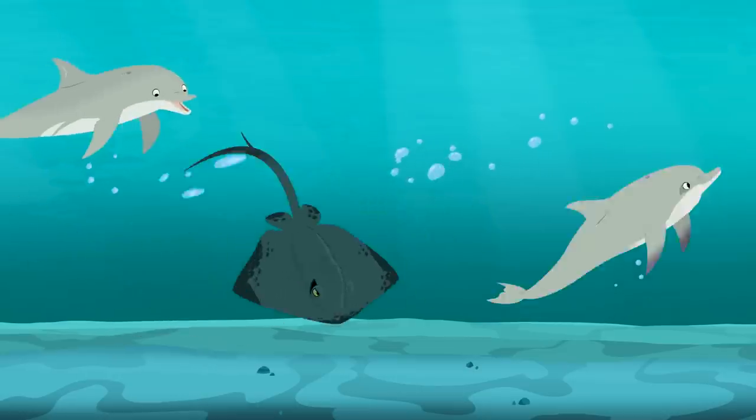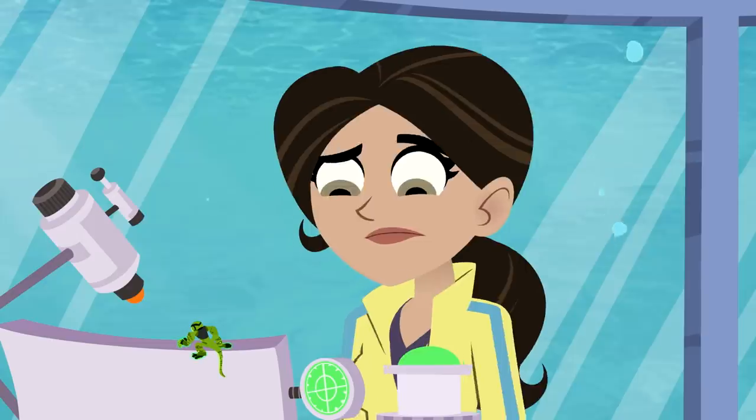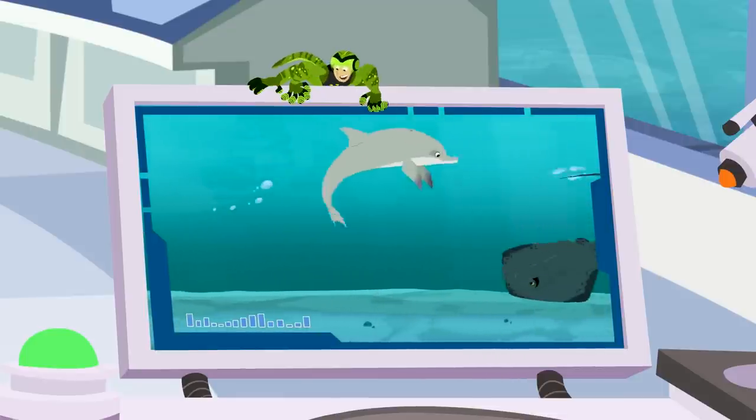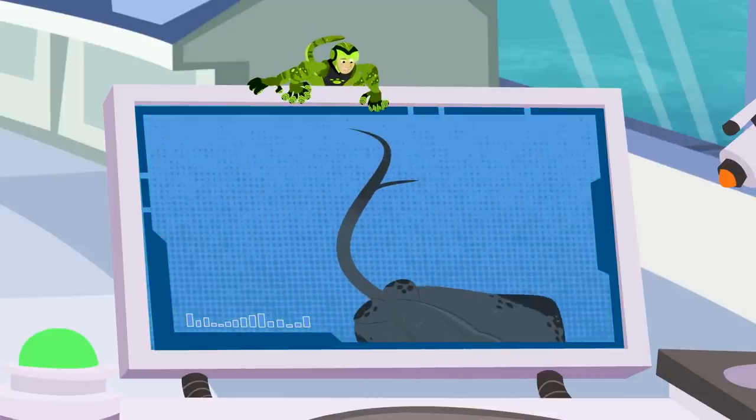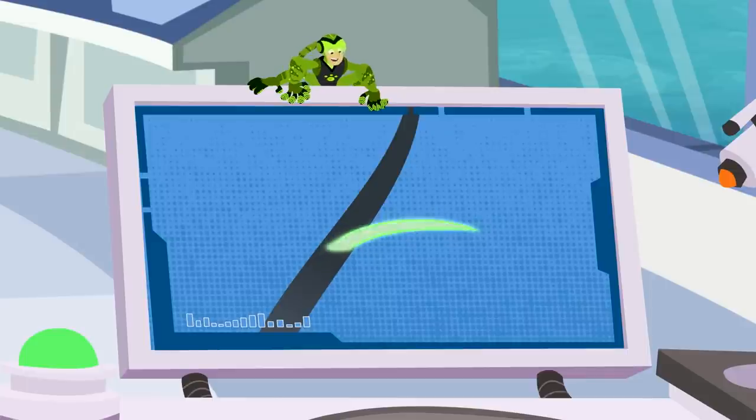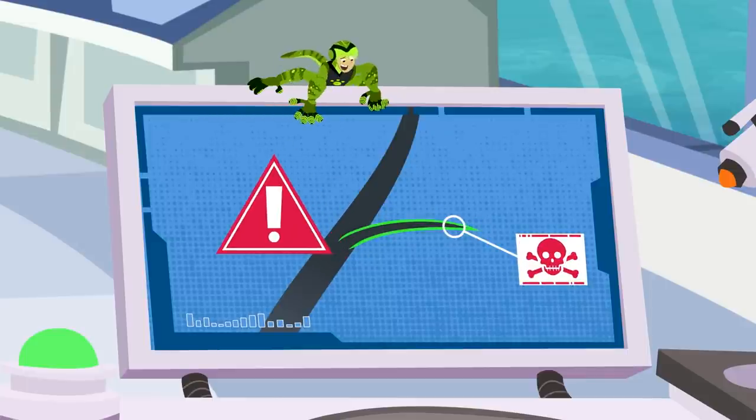Whoa! That is one dangerous defense. The tail goes up and the barb comes out towards the threat. If it hits the target, venom can enter the wound. It's really damaging.